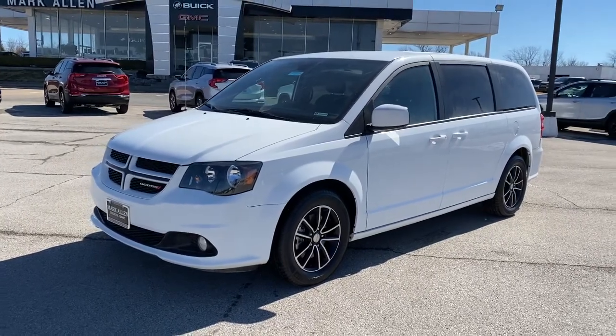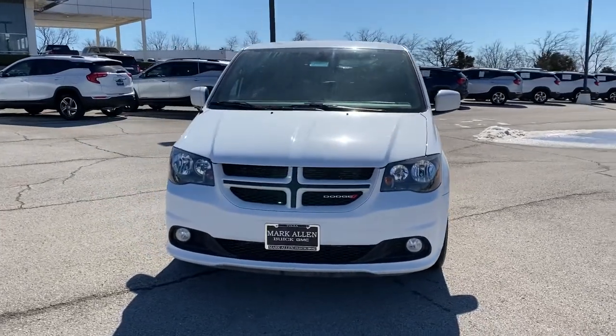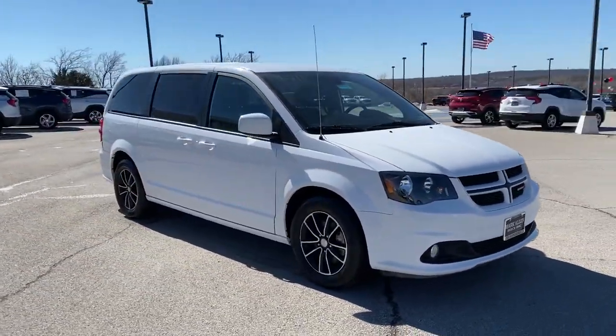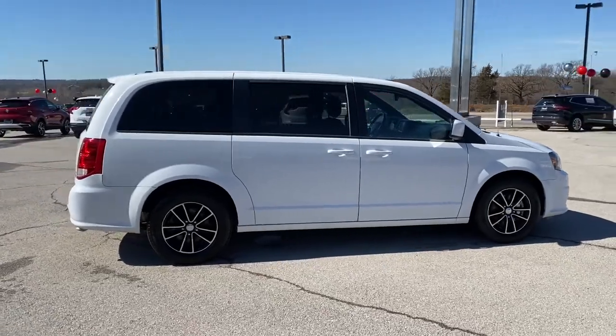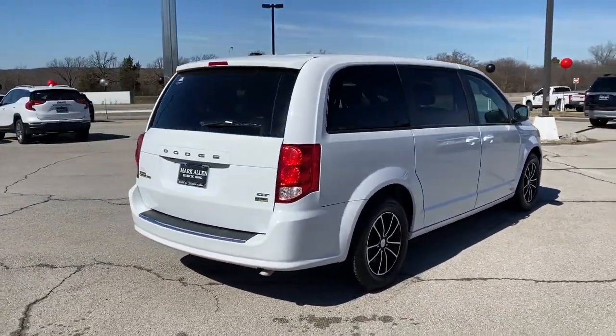Looking for your dream car? It could be the 2019 Dodge Grand Caravan. This vehicle is an outstanding buy with fewer than 60,000 miles on the odometer. The trend-setting Grand Caravan delivers spacious seating for seven with plenty of creature comforts, convenient versatility, and the power to make your drive fun and relaxing.